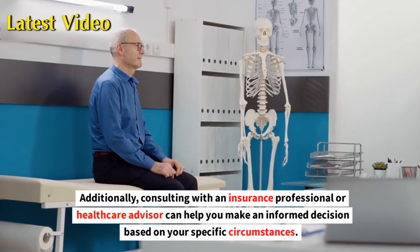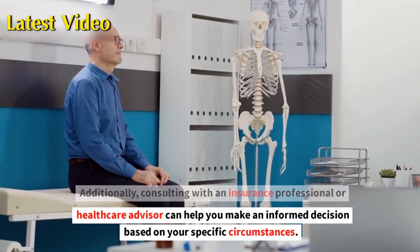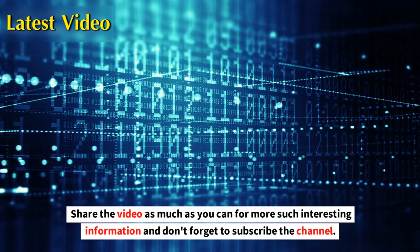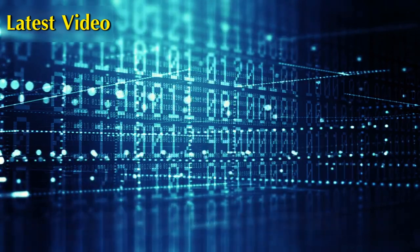Additionally, consulting with an insurance professional or health care advisor can help you make an informed decision based on your specific circumstances. Please share the video as much as you can for more such interesting information, and don't forget to subscribe to the channel. Thank you for watching.